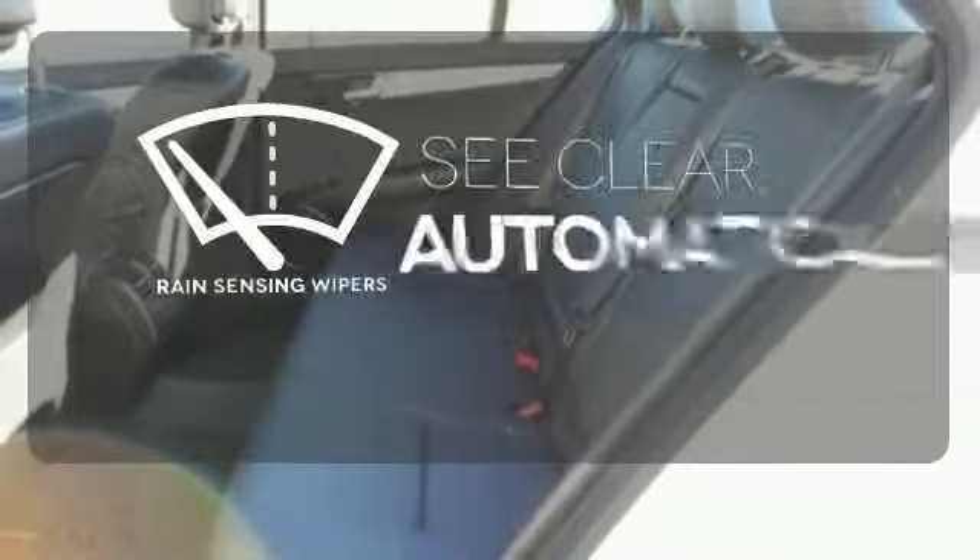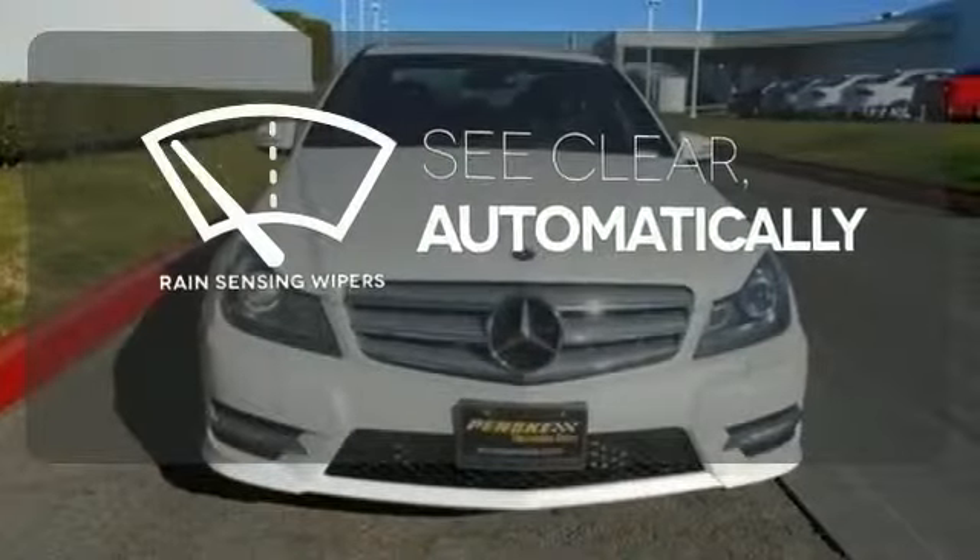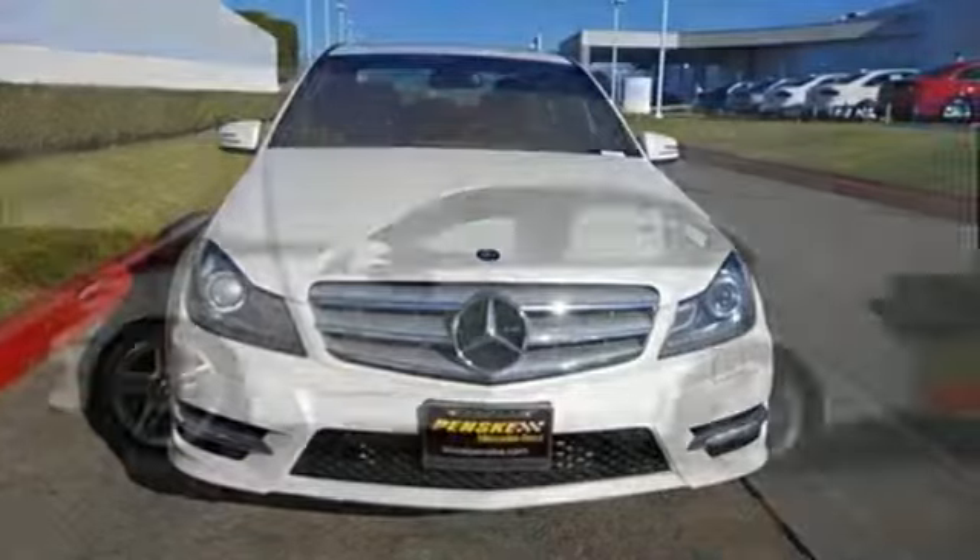The rain-sensing wipers remove rain, snow, or debris automatically. A refined cockpit and fun drive are within reach.